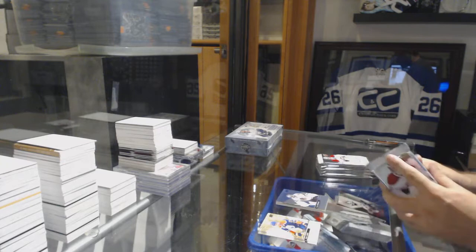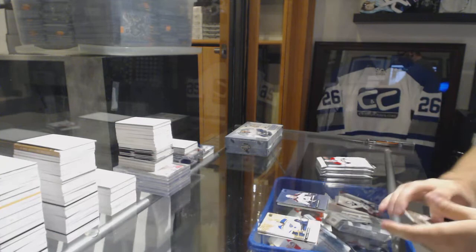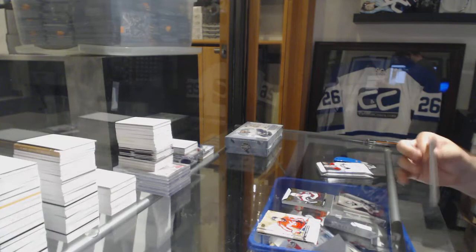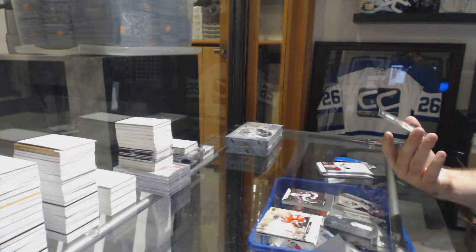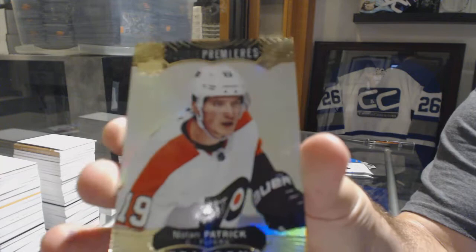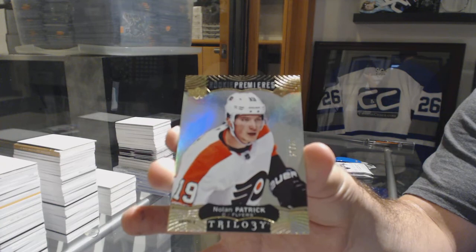Cory Crawford for the Hawks, the $9.99 Rainbow. Rainbow Alex Ovechkin for the Cats. Rainbow of Nathan McKinnon for the Avs. JT Confer Rookie Premieres, the $9.99 for the Avalanche. We've got a Rookie Premieres short print, of course, number 20 of 25 — Nolan Patrick. So close. Nolan Patrick, 20 of 25.